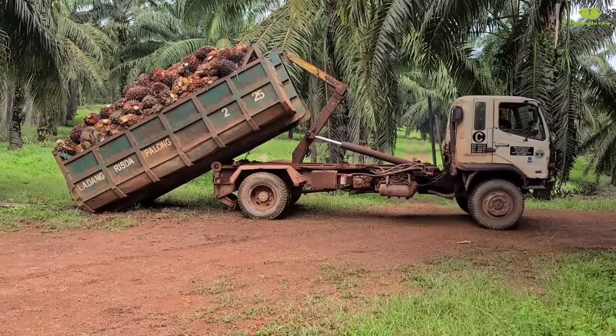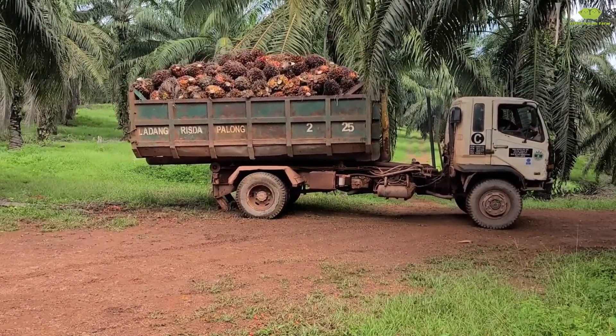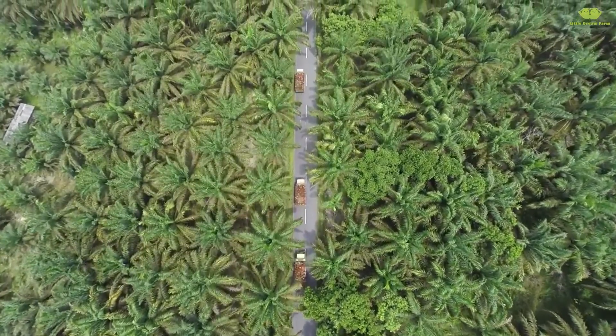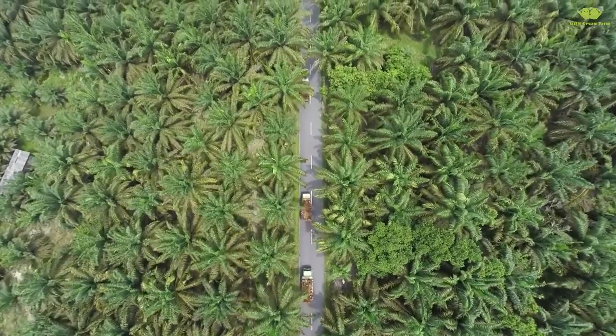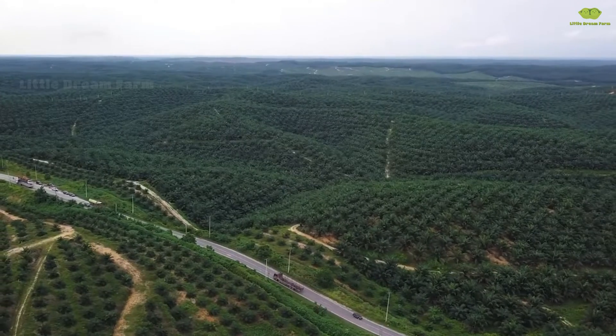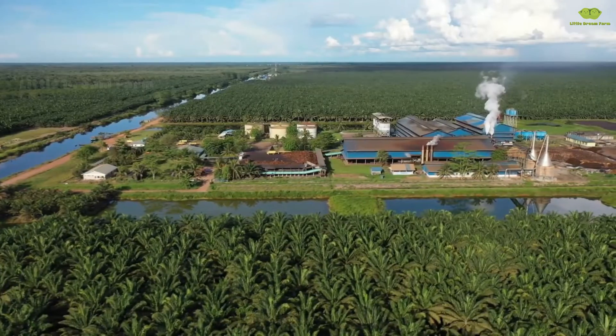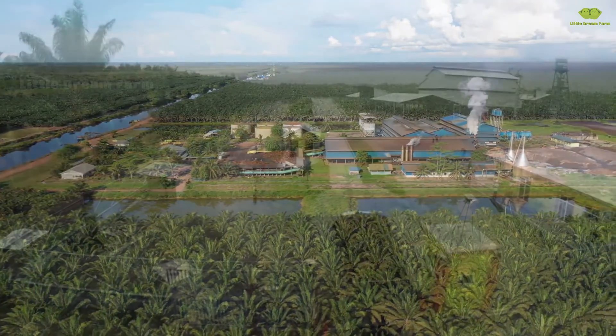The trucks, fully loaded with palm fruit and carrying the hard work and joy of the farmers, are on their way to the factory. Are you curious to see each step that transforms these fruit bunches into pure palm oil? Keep watching and don't forget to hit the notification bell so you won't miss any exciting moments in the surprising journey ahead.